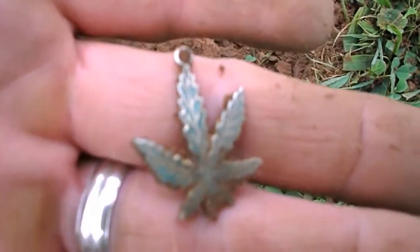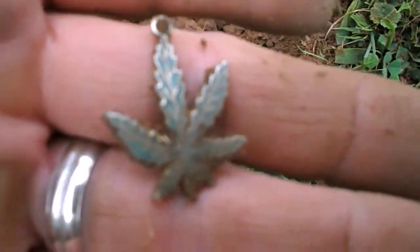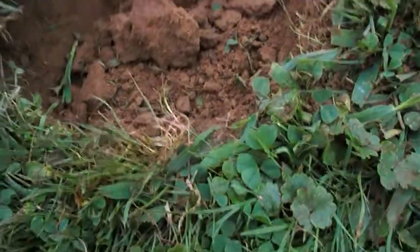Interesting piece. Not often do I dig cannabis pendants — unusual piece, but I'll keep it. About five inches deep.